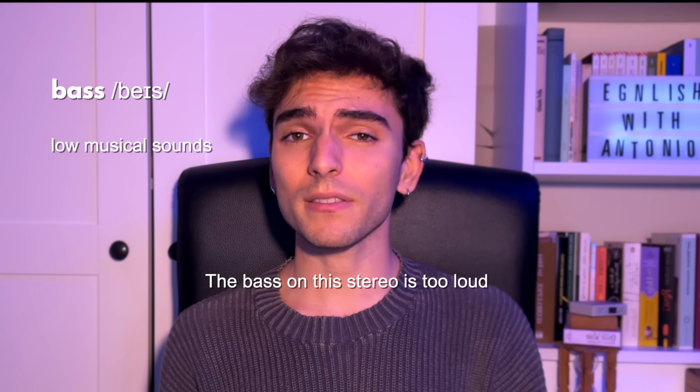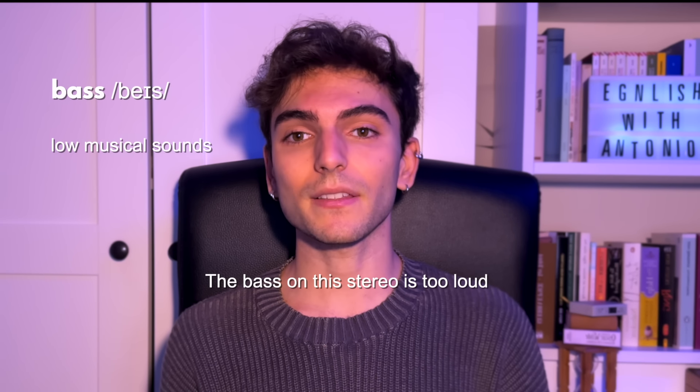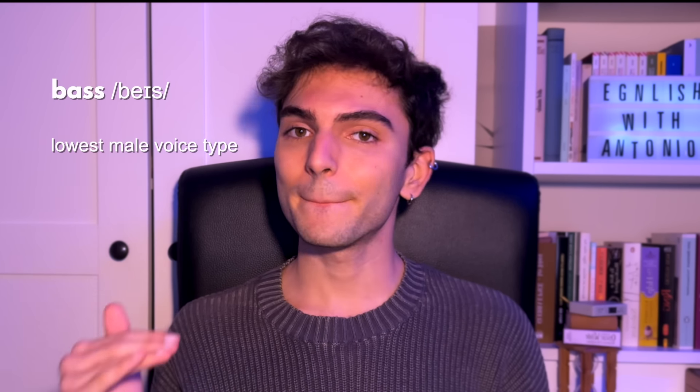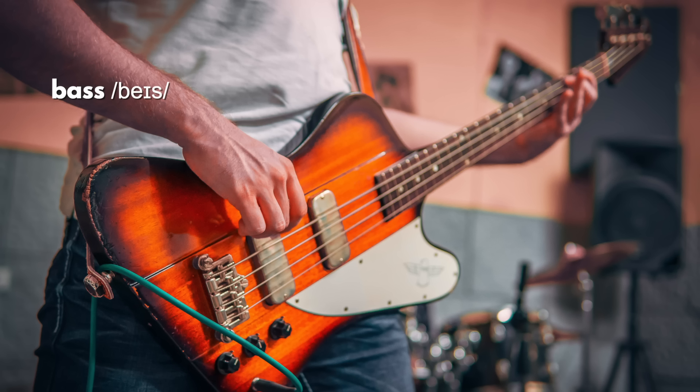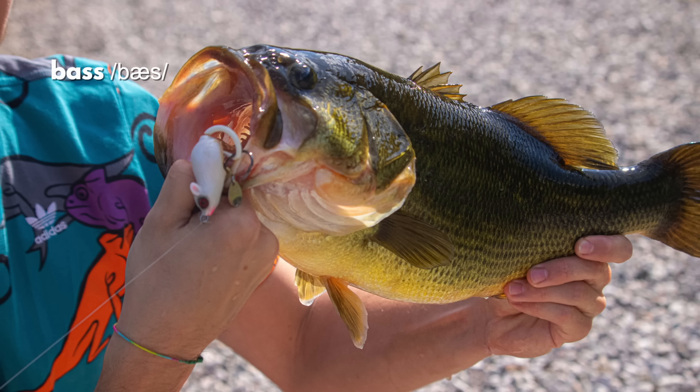Another tricky word is 'bass' and 'bass'. If I say 'bass', I'm talking about music — specifically low-pitched sound, as in 'the bass on this stereo is too loud.' A bass is also a type of low male voice, and it's also an instrument — a bass guitar, for example. But if I say 'bass', I mean a type of fish — sea bass, striped bass, rock bass. Two completely different things.